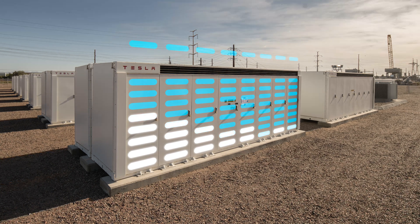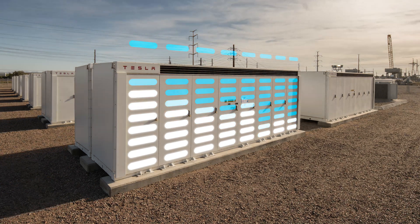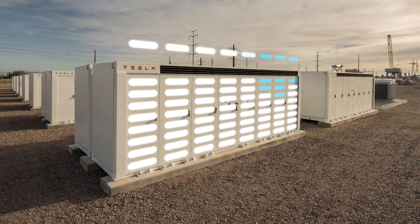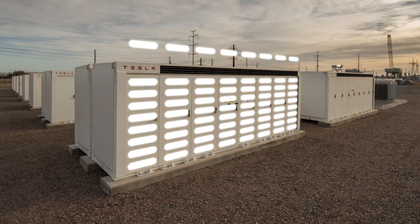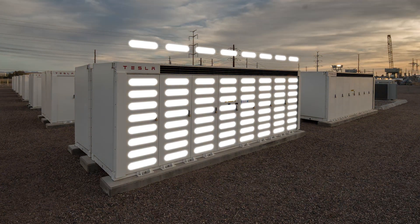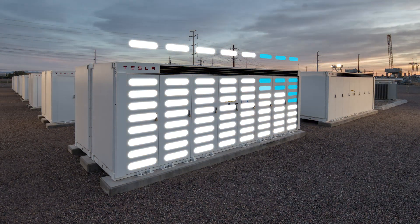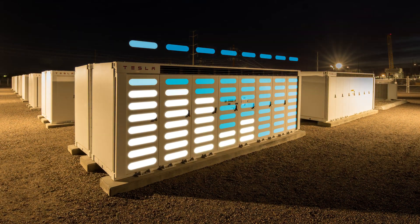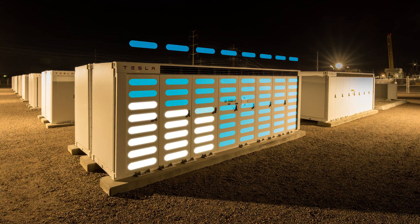The time of day when solar energy output is at its highest doesn't align with customer demand. The largest spike in customer demand is usually seen after work and school hours when customers and their families are returning home. Both rooftop and utility-scale solar systems decrease production right at the time when our customers need it most.